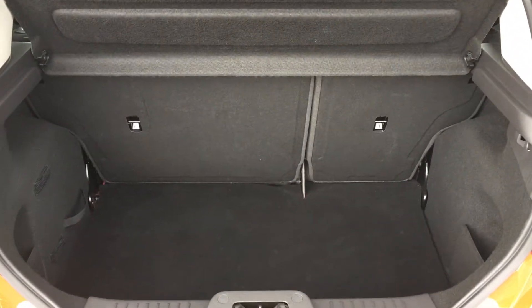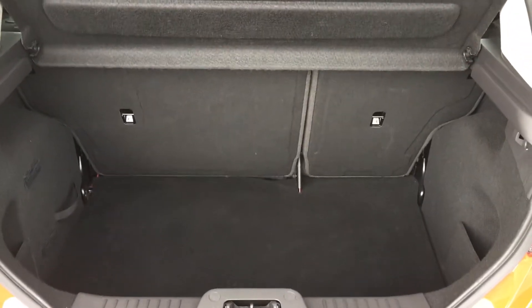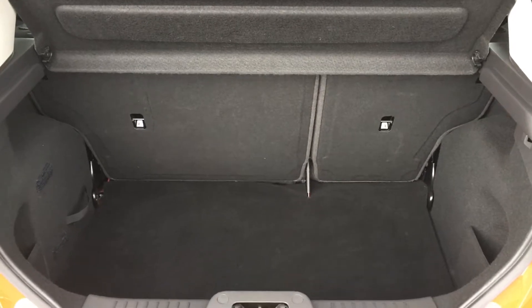The boot is very generously sized, plenty bigger than your everyday needs. The 60-40 split rear seats have got isofix mounts for child seats as well.